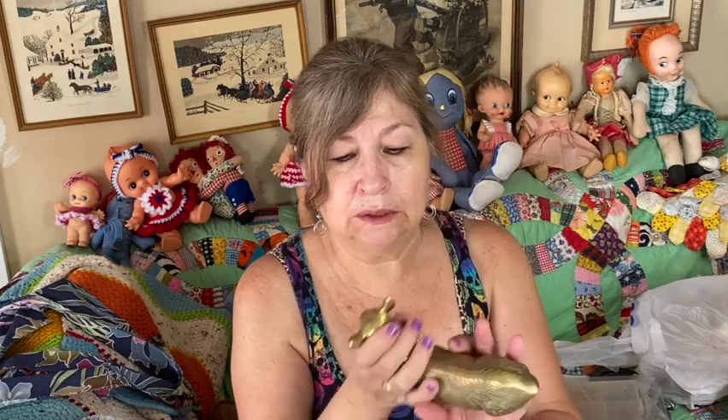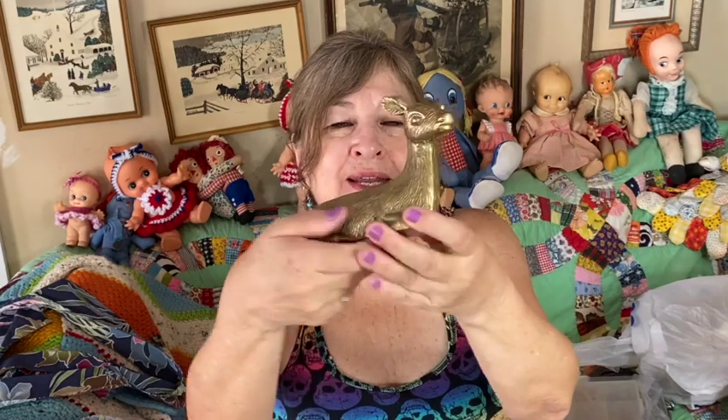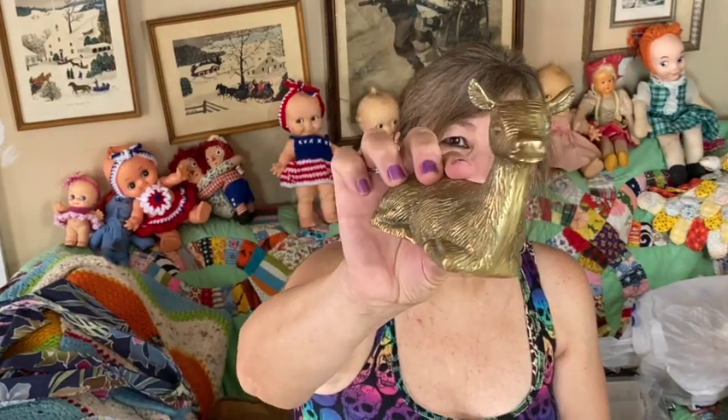I got this brass deer. I did pay up for it but I had to get it — a nice little brass deer laying down. It has some really nice texture on him. You know me and my brass!